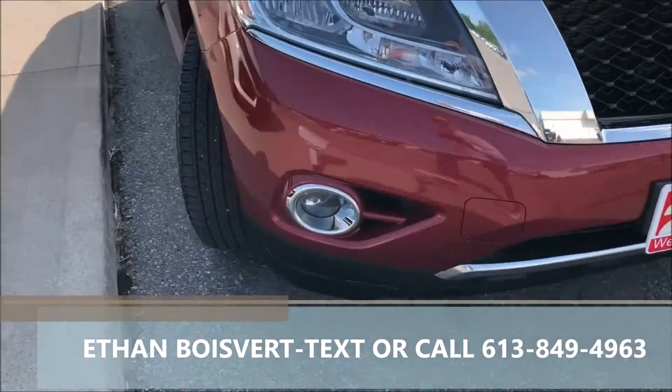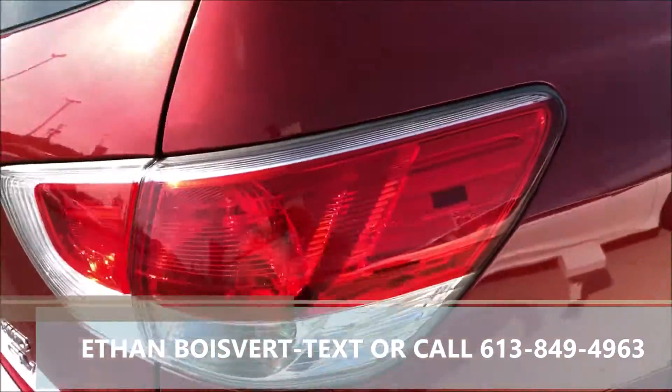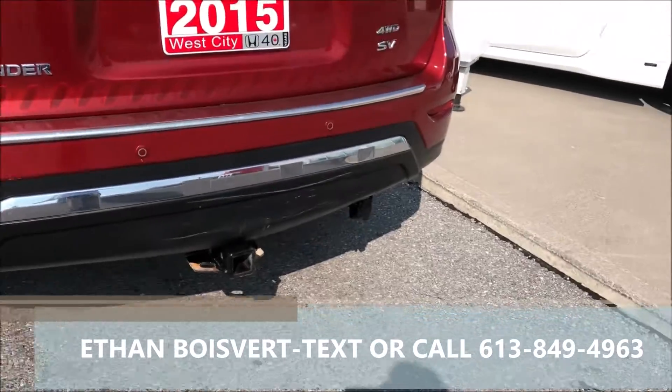Walking through on this Pathfinder, the 2015, nice red exterior, fog lights, nice rims, very good tread on the tires, chrome handles on it, the SV trim, full hitch on it.